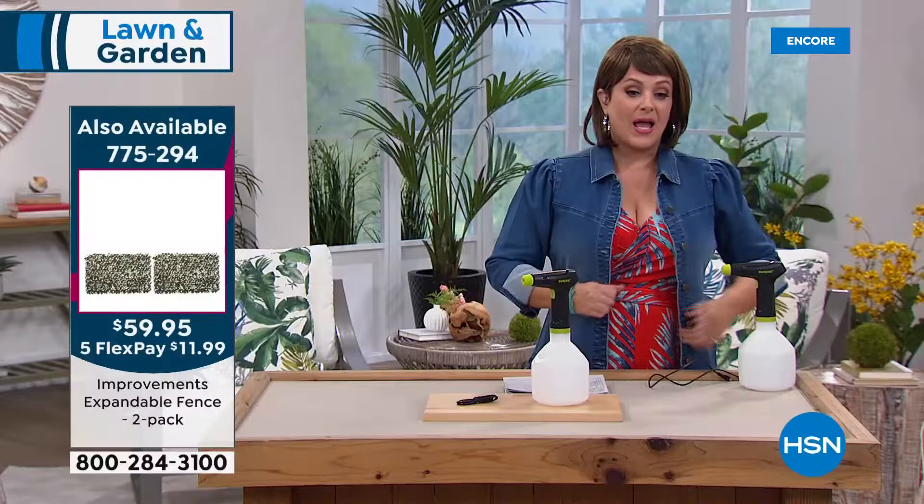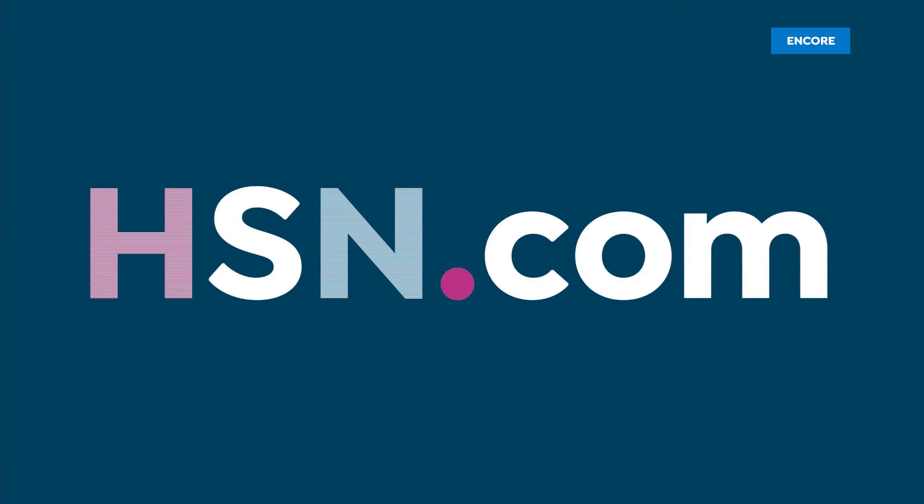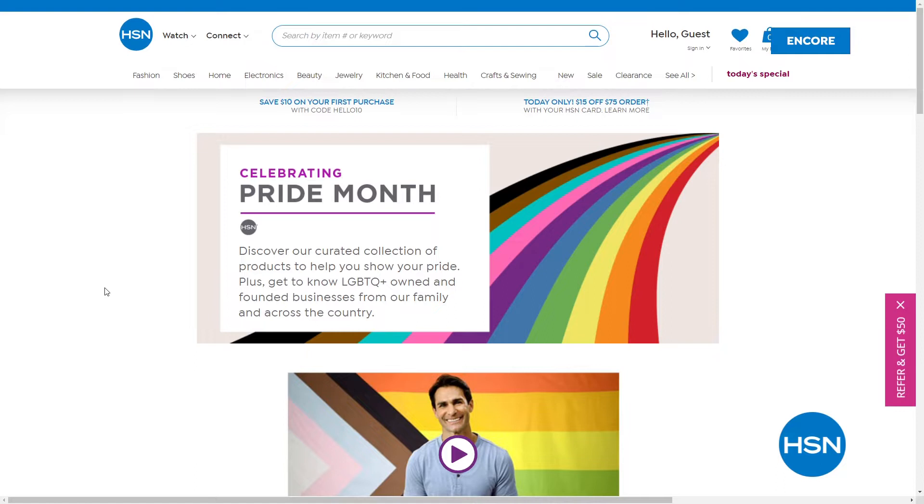HSN.com is your fastest way to order. June is officially Pride Month and HSN honors that — in the spirit of inclusion, discover our curated collection of products that show your pride, and get to know our LGBTQ-owned and founded businesses from across the country. Just type 'pride' on HSN.com.